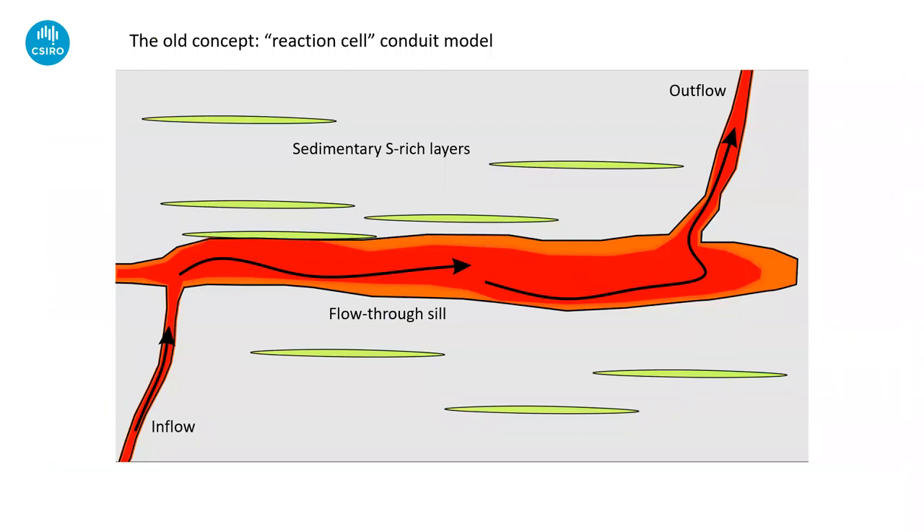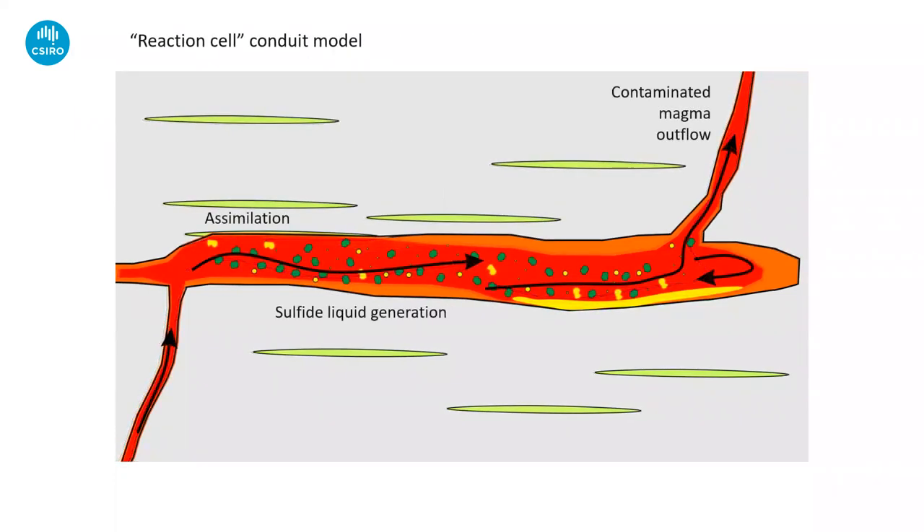To talk about new concepts I need to tell you what the old concept was. This is what I call the reaction cell conduit model, which has been the fundamental working paradigm for understanding these types of intrusion-hosted nickel deposits for many years, really going back to Tony Naldrett and earlier. The idea is that the intrusion system is a passive conduit — just a container, the pipe in which everything happens. We're pumping our mineralizing fluid, which in this case is a magma, in at the inflow end, flowing through a tube, flowing out the other end, and it's interacting with country rock to assimilate and incorporate sulfide.